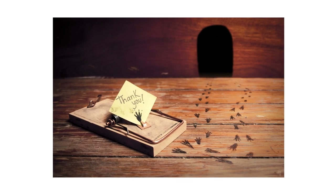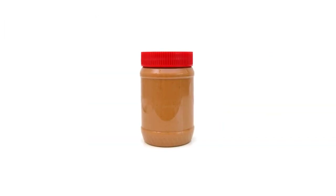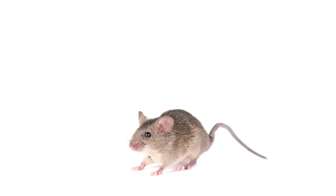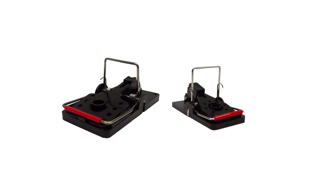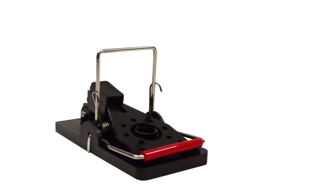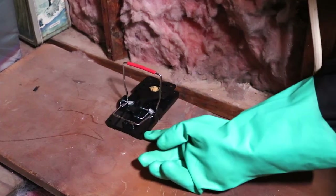In order for a snap trap to work, enough pressure must be applied to the trigger. To ensure that your snap traps work, we recommend you bait them with a sticky substance like peanut butter. Peanut butter is not only difficult to remove completely, but it's also got a strong scent that rats and mice can easily detect. For fast and efficient rodent control, we recommend you use Easy-Set Rat Traps for rats and Easy-Set Mouse Traps for mice.